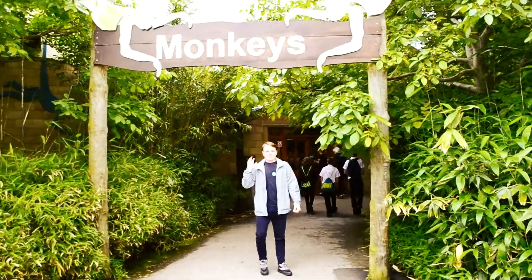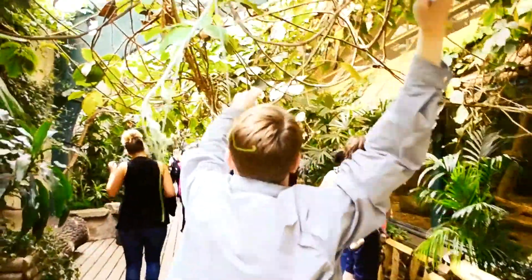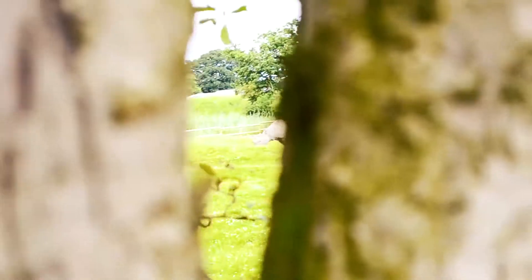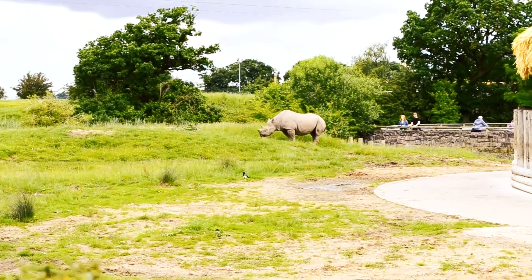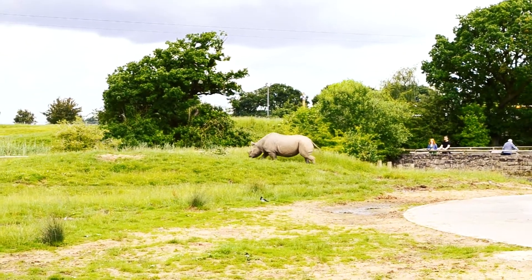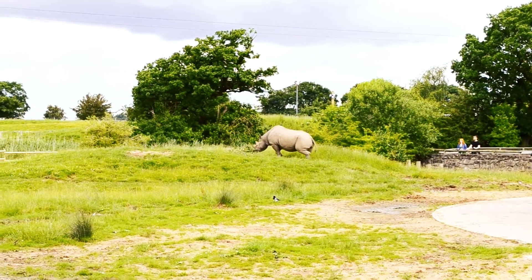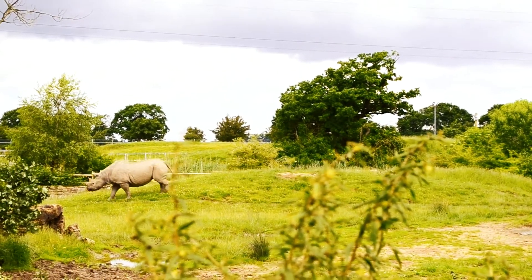I can smell the rhinos. Oh my god, that looks like a black rhino! Black rhinos are huge mammals that can be up to 12 feet and weigh up to 4,000 pounds. Despite their names they are actually grey. They are herbivores and they feed on plants, branches and roots.